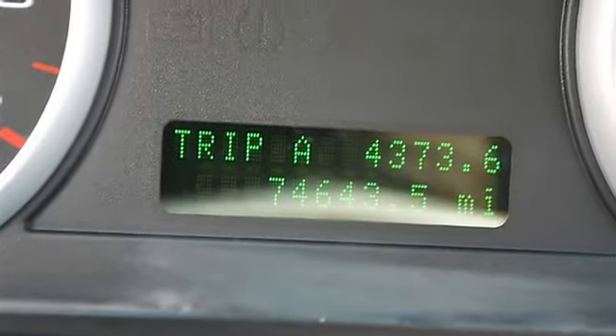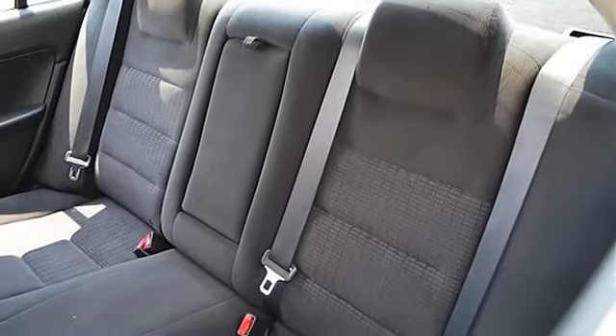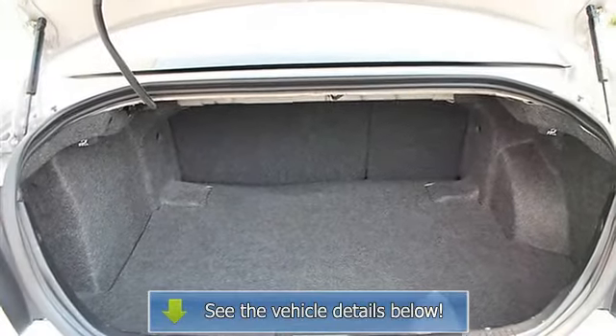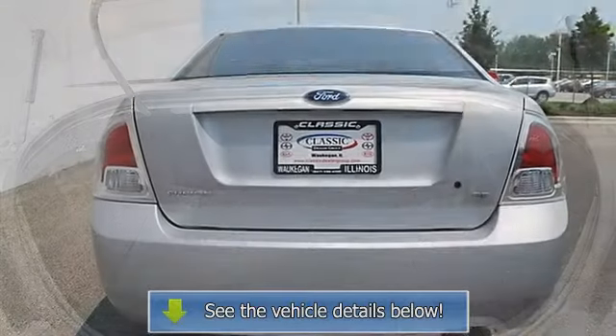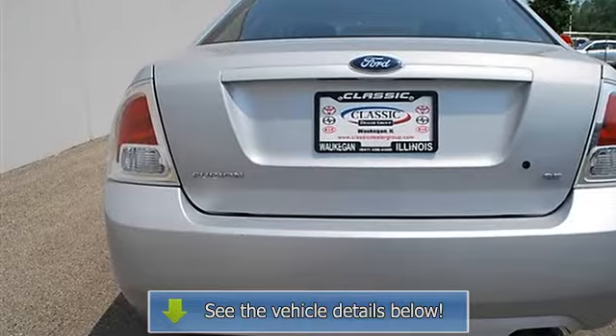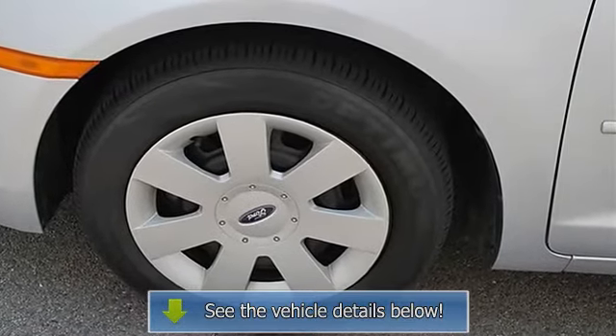AC, rear defrost, AM/FM stereo, CD player, MP3 player, auxiliary power outlet, front reading lamps, driver vanity mirror, passenger vanity mirror, driver illuminated vanity mirror, passenger illuminated visor mirror, passenger airbag on/off switch, child safety locks.